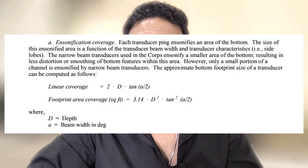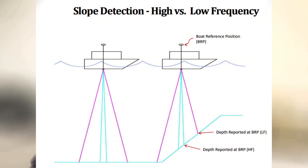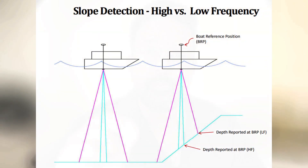Each and every low frequency single beam ping ensonifies a large area on the seabed. A 30-degree beam width low frequency transducer will produce a linear coverage of 8 meters in about 15 meters of water depth. The position reference of a single beam echo sounder is right at the center beam or at the nadir. So a low frequency single beam single ping can have a positional accuracy or horizontal uncertainty of about plus or minus 4 meters in 15 meters of water depth.